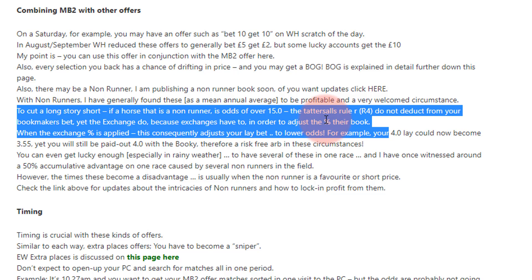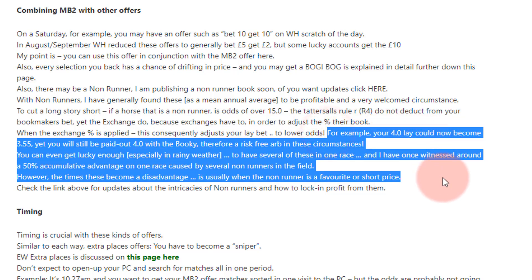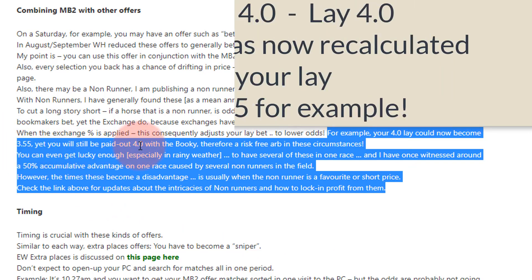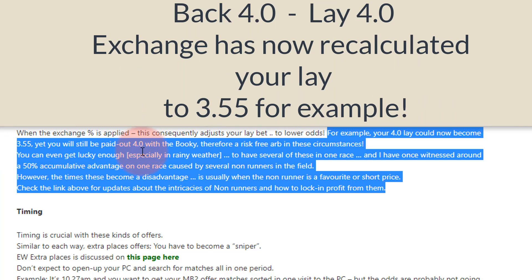Because the exchange has to deduct their percentage in order to readjust the book, this consequently adjusts your lay bet to lower odds. For example, if you've laid something at 4.0 — a perfect match, 4.0 back and 4.0 lay — and there have been two non-runners who are outsiders, there's only been an exchange deduction. You may see your lay readjusted to, say, 3.55, but you're still getting paid out at 4.0.